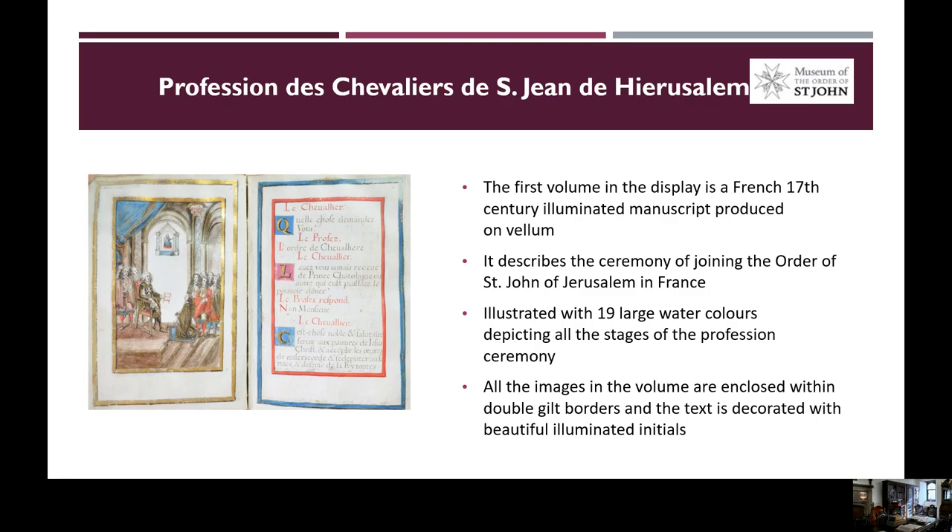The first volume on display is a French 17th century illuminated manuscript, produced and written on vellum. The manuscript describes the ceremony of joining the Order of Saint John of Jerusalem in France, and it is beautifully illustrated with 19 large watercolours depicting all the stages of the profession ceremony. As you can see in this slide, the image is enclosed within double gilt borders, and the text is decorated with beautifully illuminated initials.